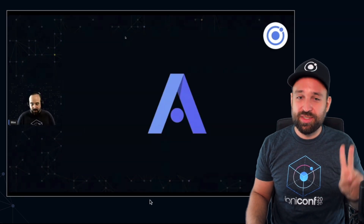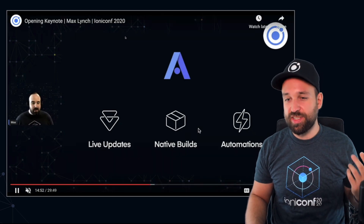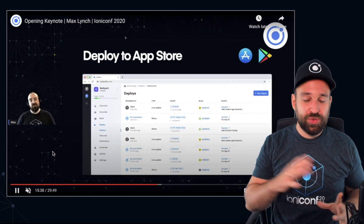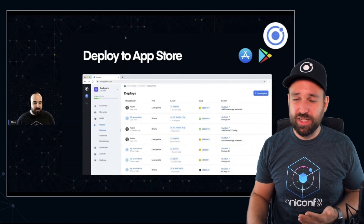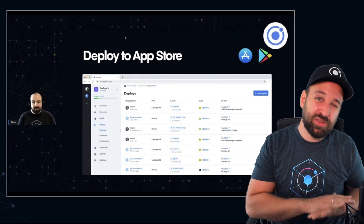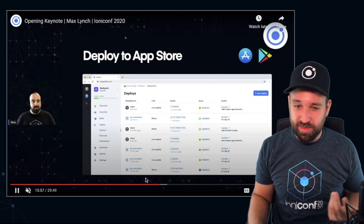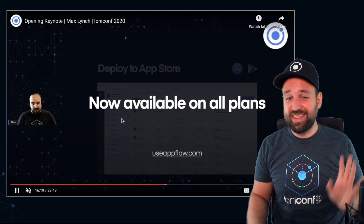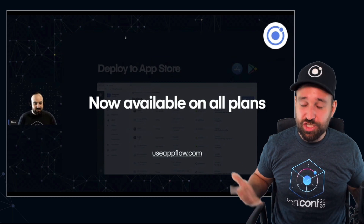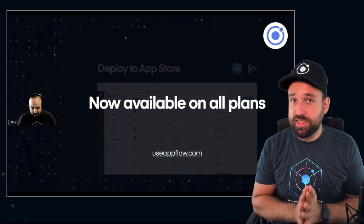Announcement number two is around AppFlow. AppFlow is the service Ionic uses for live updates, native builds, and automations where you can plug in your Ionic application. Especially deployment to the App Store through AppFlow is something they're proud of. At the Ionic Conference, Max announced that deploy to App Store is now included in every package — not the free version, but available on the basic plan at around $29 per month. I'm not affiliated and don't get any money, but I think they've built something really great.